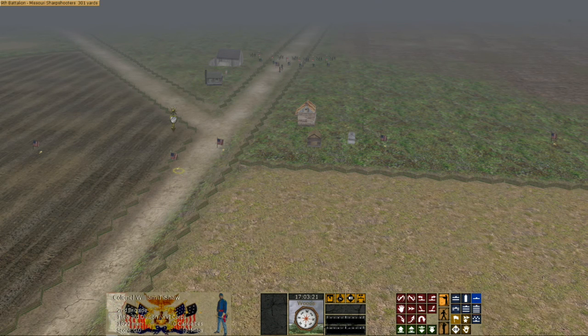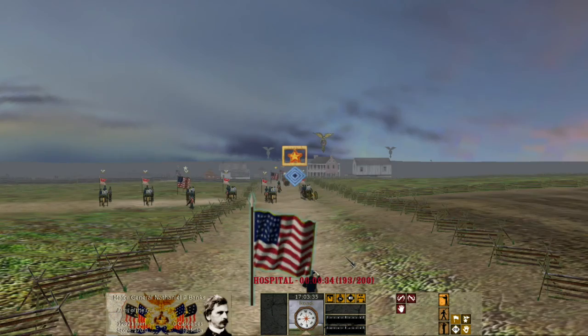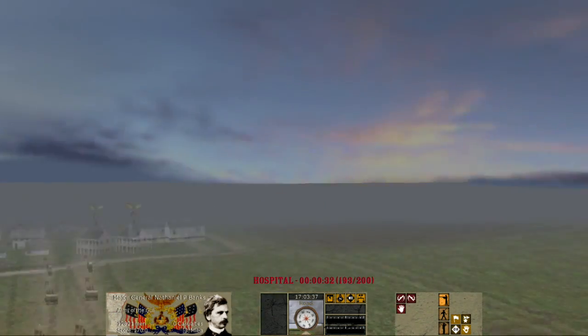Anyway, it's been a couple of weeks since my last video. I've been in the process of moving, so I've been a little bit distracted. I've got a really cool setup at the new place, but that's not really the point of this video. So, without further ado, let's talk about the Battle of Pleasant Hill.